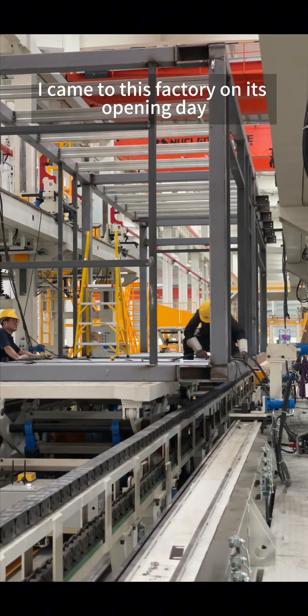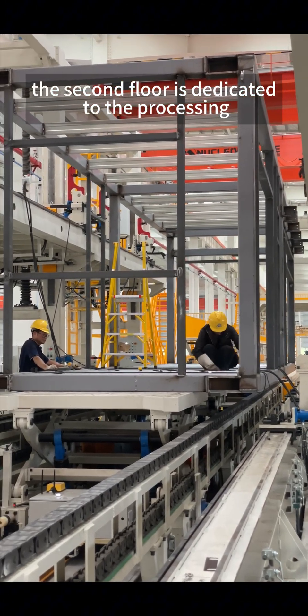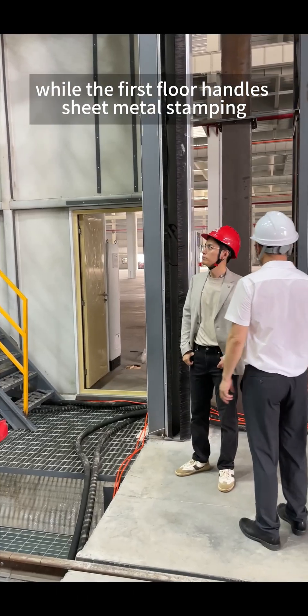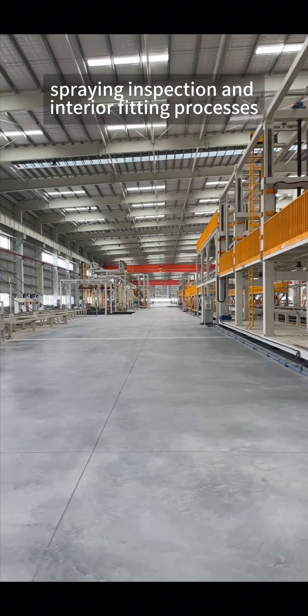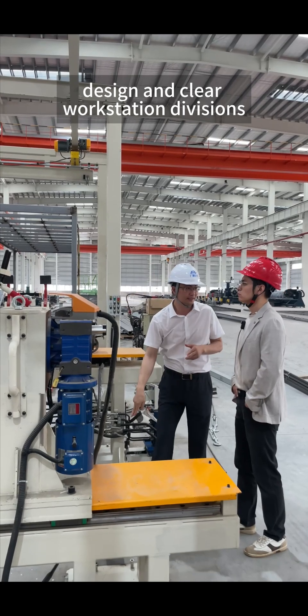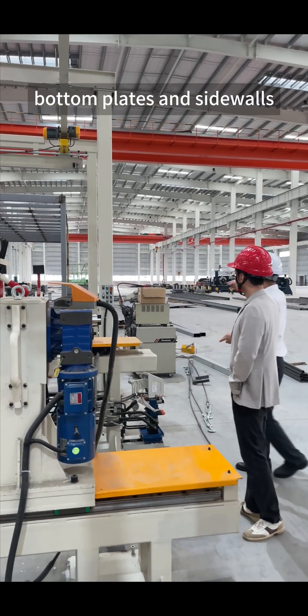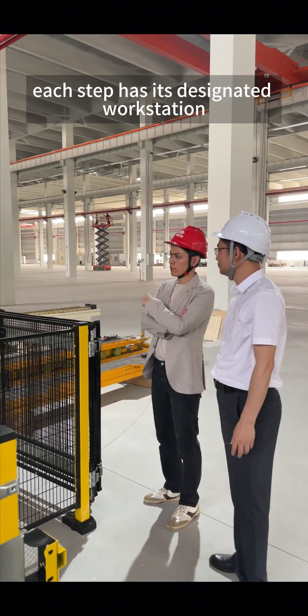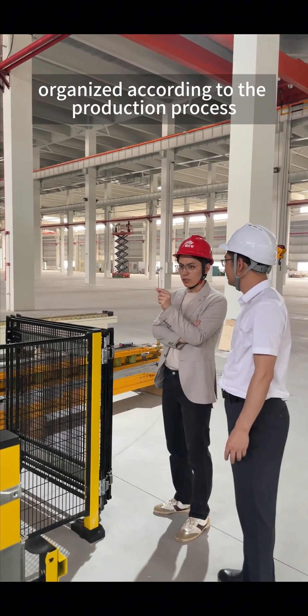I came to this factory on its opening day. The second floor is dedicated to the processing and assembly of steel frameworks, while the first floor handles sheet metal stamping, spraying, inspection, and interior fitting processes. This assembly line features a well-planned workflow design and clear workstation divisions. From the processing of top plates, bottom plates, and side walls to assembling the six panels into the main framework, each step has its designated workstation.